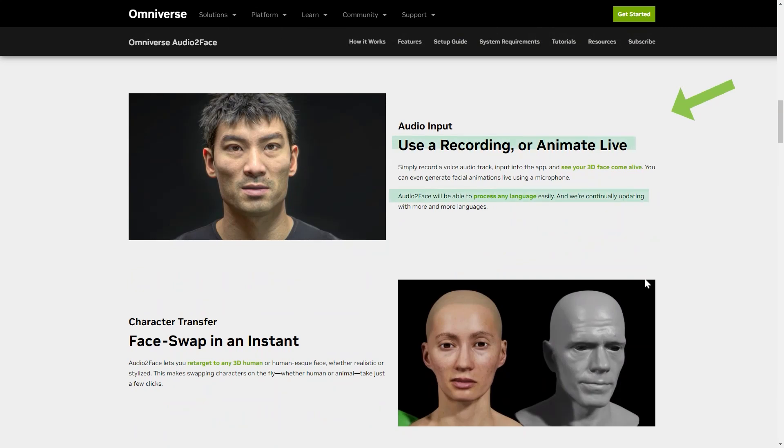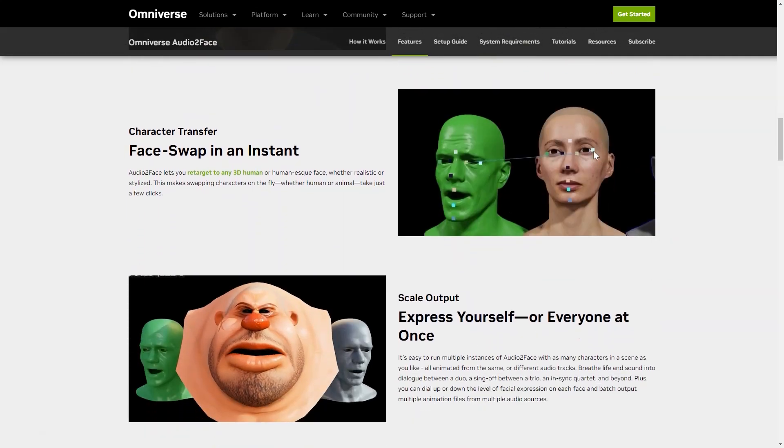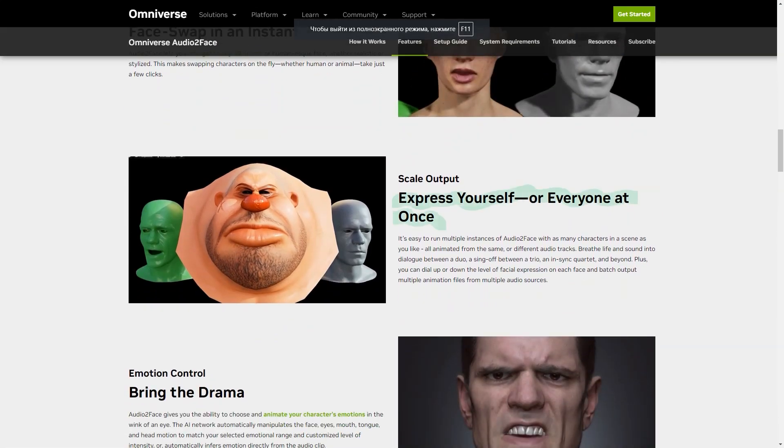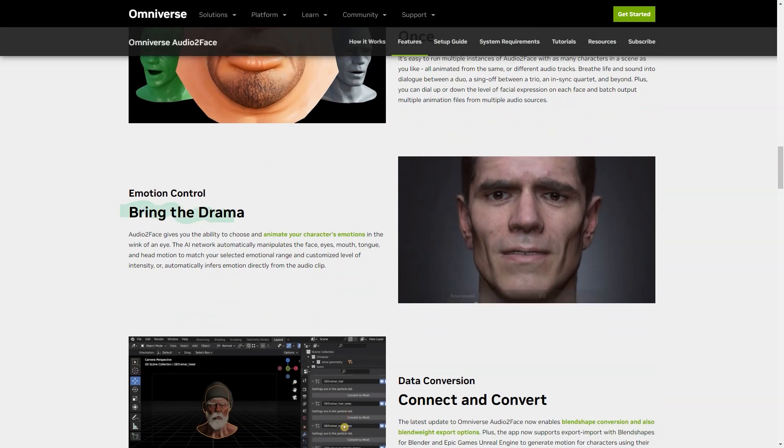Download NVIDIA Omniverse and get started with Audio2Face today. Once the installation is complete, just open the Omniverse launcher, locate Audio2Face under applications, click install, then run. Trust me, you won't regret it.